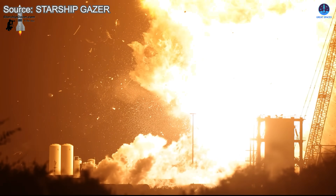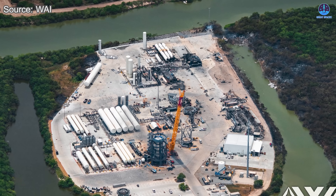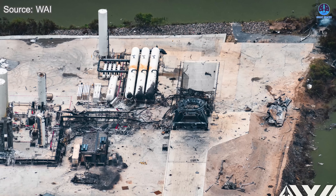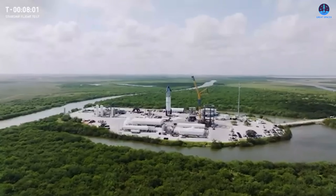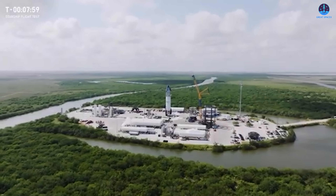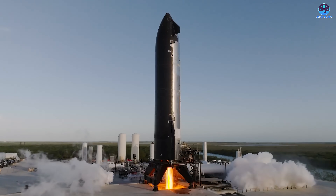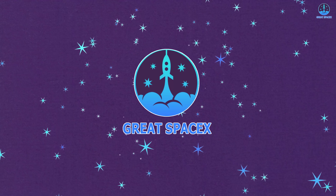Ship 36 has fallen, its explosion tearing through Massey and halting progress in an instant. Images of the aftermath now emerge, offering a clearer view of the damage and the challenge ahead. But the question is no longer just what went wrong — it is how SpaceX moves forward. What is the state of Massey and what must be done to recover and resume testing? Let us find out in today's episode of Great SpaceX.